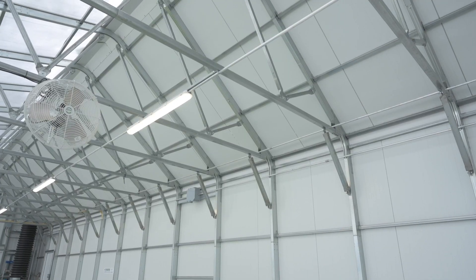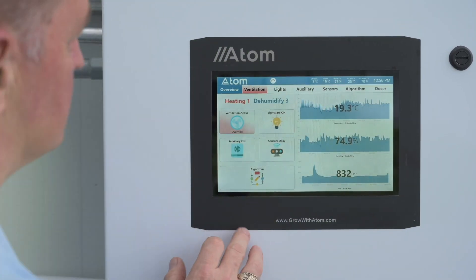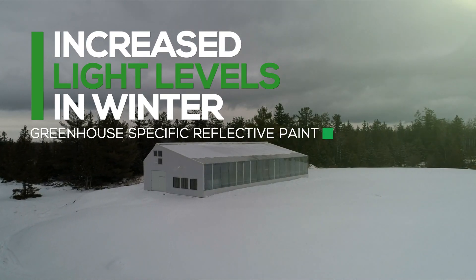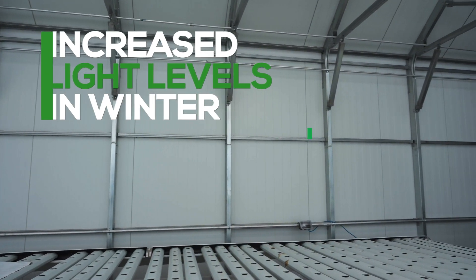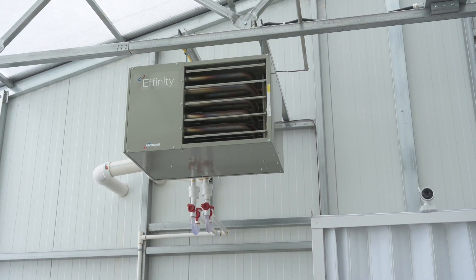The climate of the greenhouse is significantly different than the outside. In the middle of winter, we can actually have almost a 40 degrees Celsius difference. The structure is so efficient that it is basically the size of your 65,000 BTU barbecue — we are heating a 2,000 square foot greenhouse in the middle of winter with a 65,000 BTU heater.